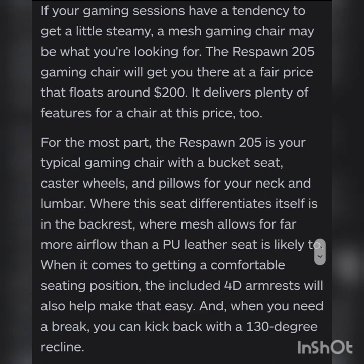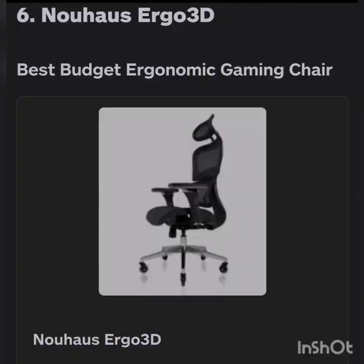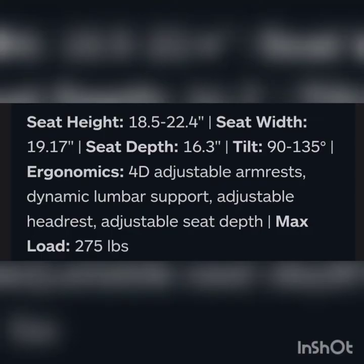Number six is the Noblechairs Argo 3D, best budget ergonomic gaming chair. Seat height is 18.5 to 22.4 inches, seat width is 19.1, seat depth is 16.3, tilt is 90 to 135 degrees. Ergonomics include 4D adjustable armrests, dynamic lumbar support, super-adjustable headrest, and adjustable seat depth. Maximum load is 275 pounds.